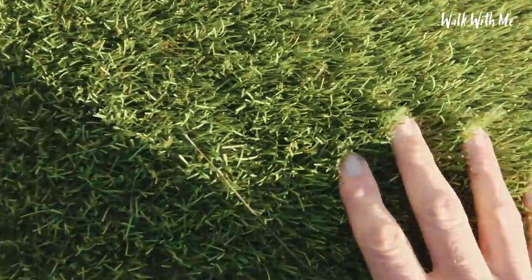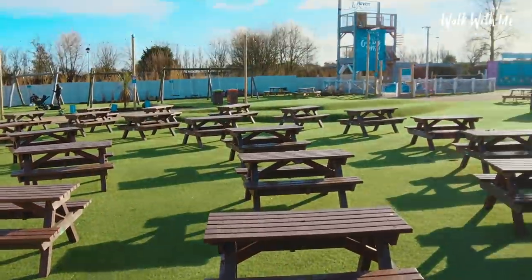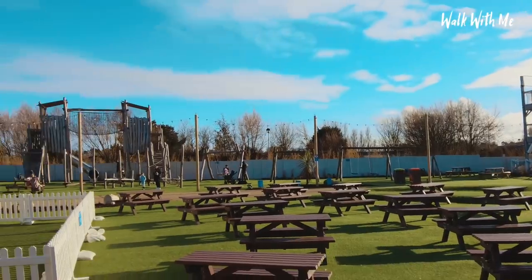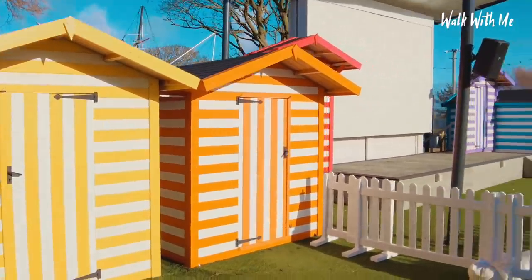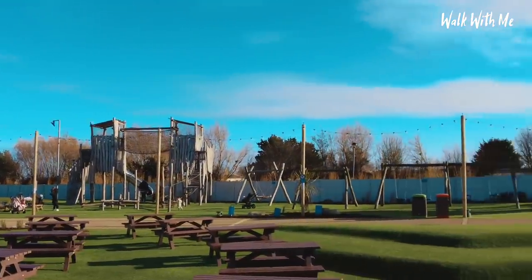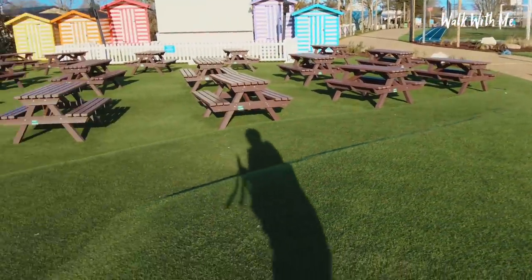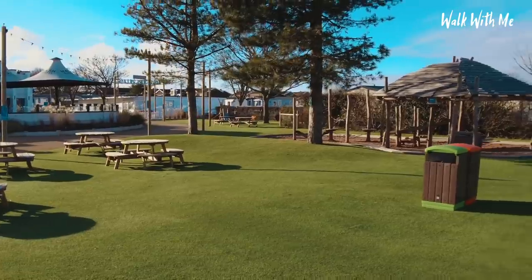This is good quality fake grass — I've been debating it for my garden for a long time but it is very expensive. You do miss that smell of freshly cut grass though! I love these beach huts, and I like the fact that rather than making it absolutely flat they've put little hills in it as well, just to give it a bit more definition, which is quite nice.